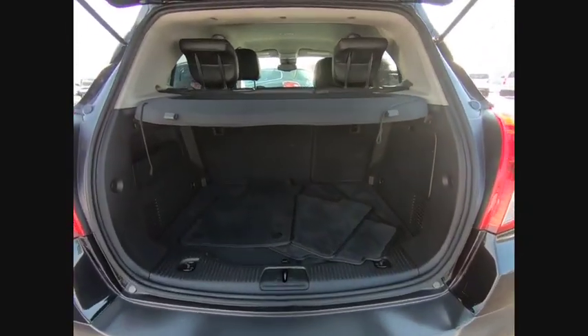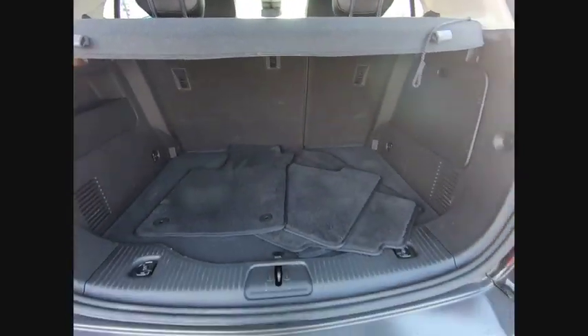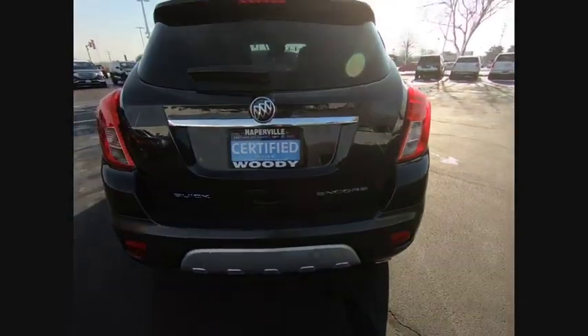Standard features that would make any car owner smile, and it is priced below $20,000. This vehicle has less than 30,000 miles. Here are some of this vehicle's great options.